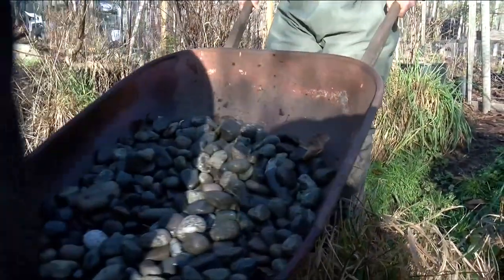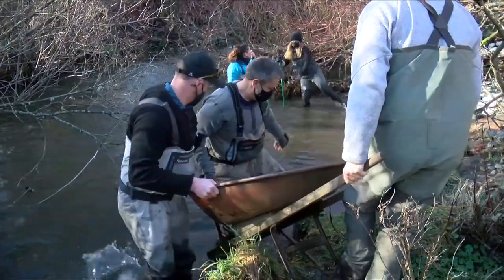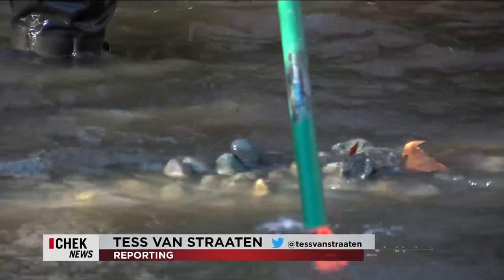Volunteers with the Friends of Belker Creek Society carry another heavy load down to the water, preparing this part of the creek in Oak Bay for thousands of salmon eggs.